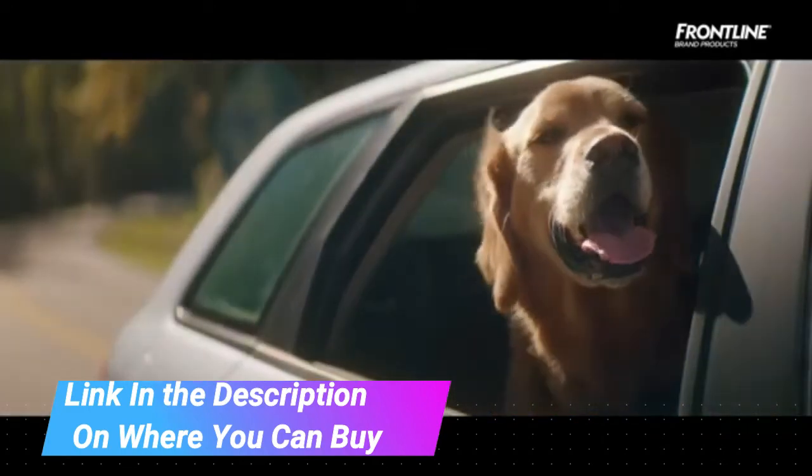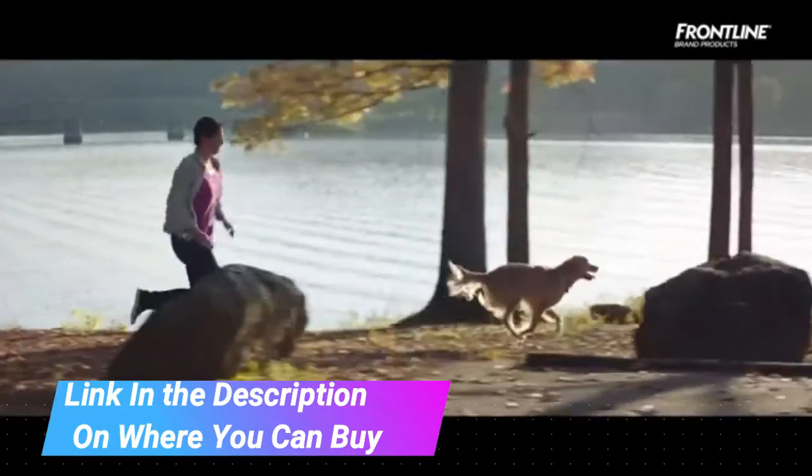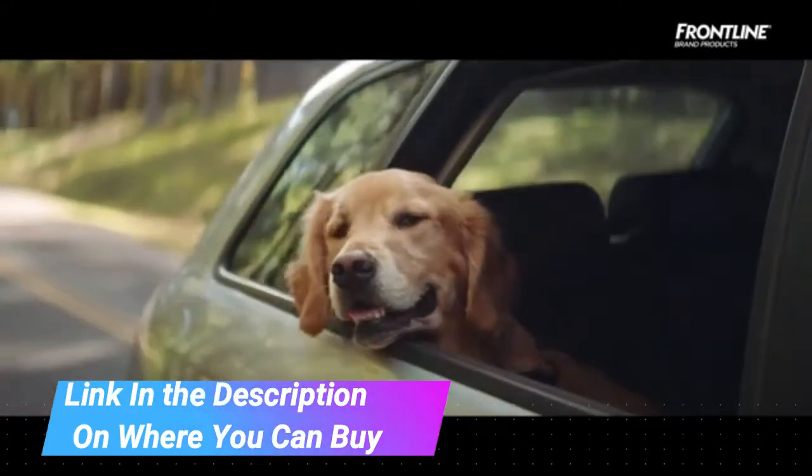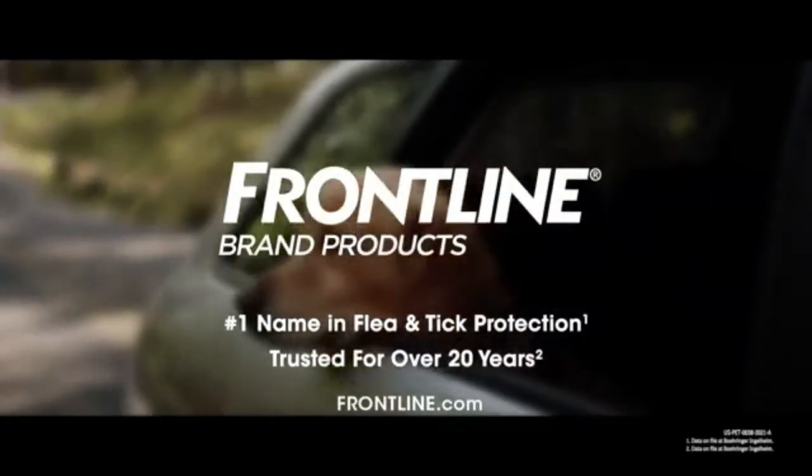This product is approved for use on dogs 5 to 22 pounds. Break the flea life cycle with Frontline — Frontline flea and tick treatment for dogs kills adult fleas plus flea eggs and larvae to stop existing infestations.